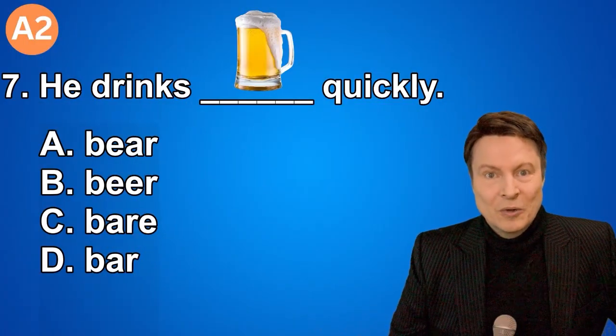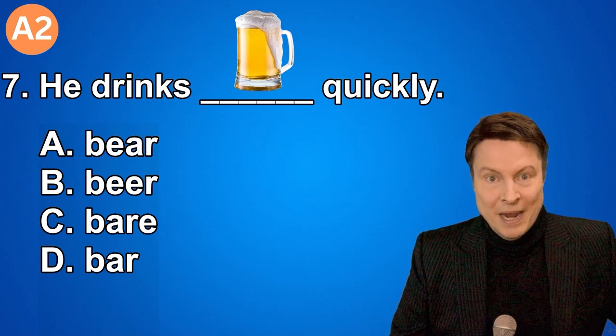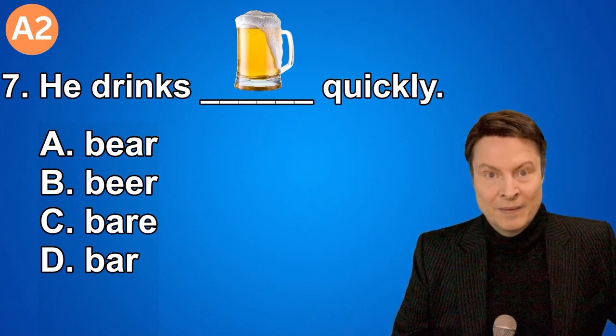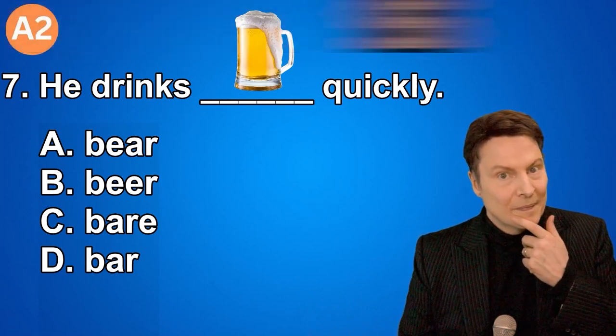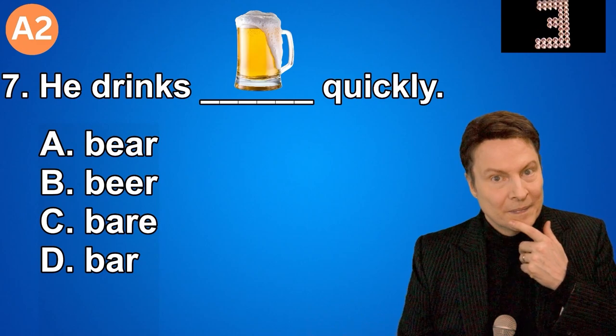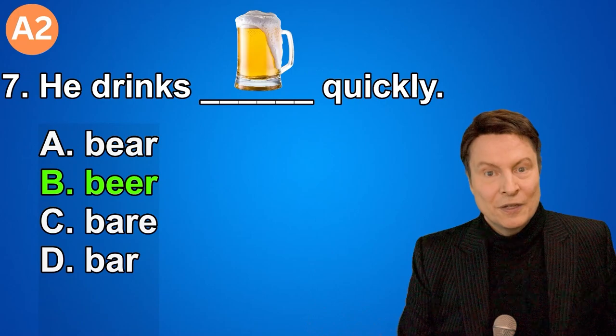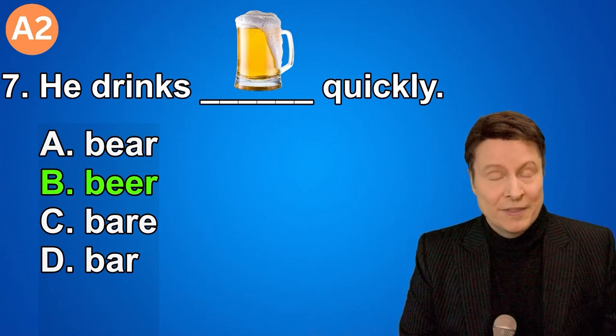Number seven. He drinks beer quickly. A. Bear. B. Beer. C. Bear. D. Bar. And if you thought the answer was beer, that is correct.